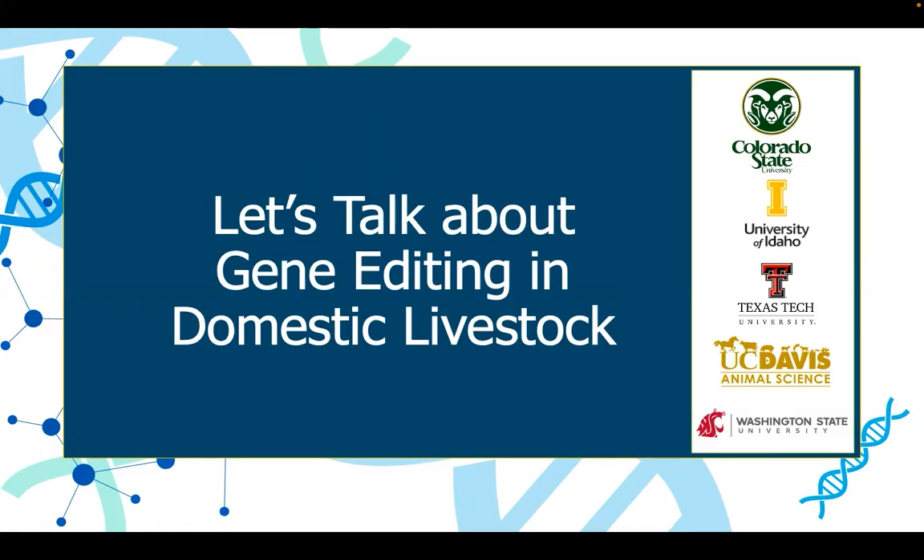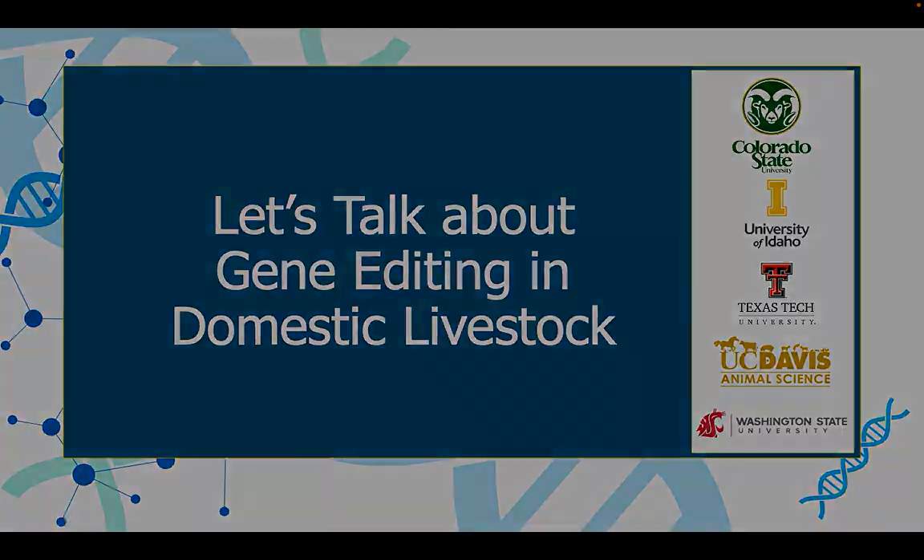Thank you for viewing this video on Let's Talk About Gene Editing in Domestic Livestock. Please proceed to take the post-webinar survey, which will finalize your participation in this study.